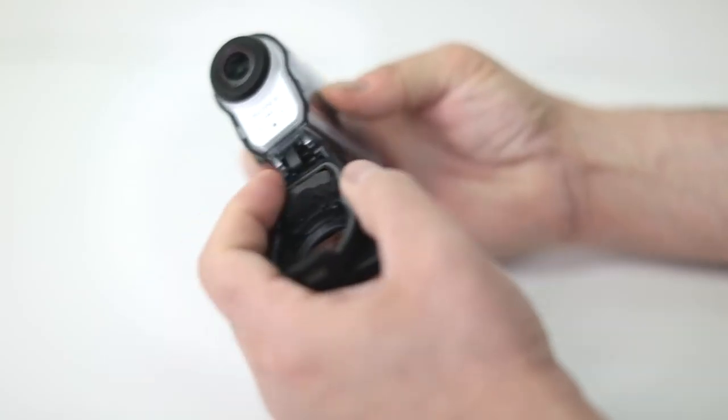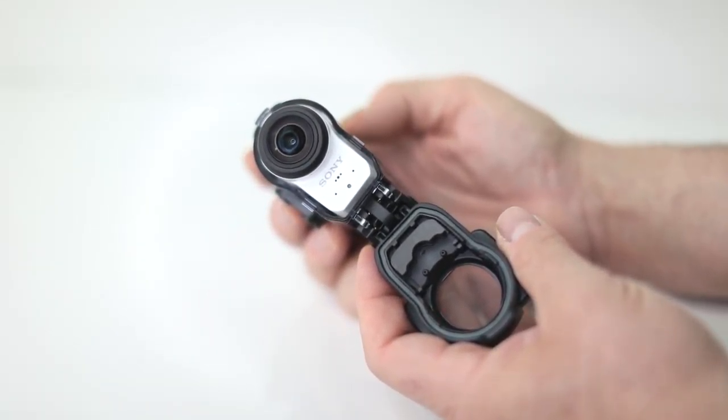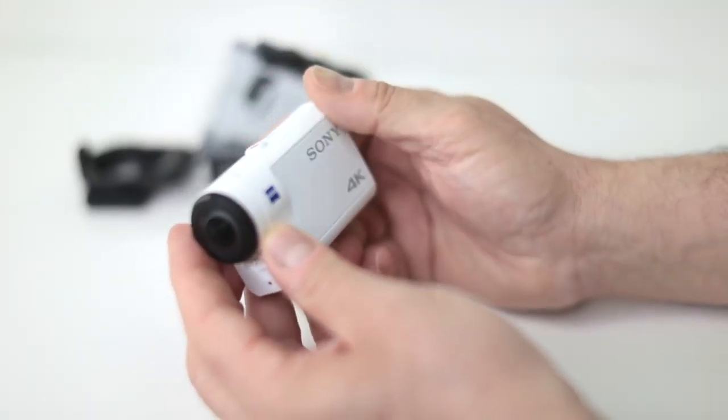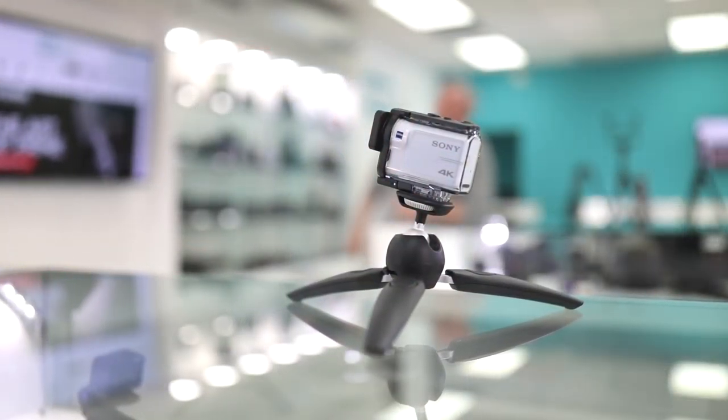It has built-in stereo microphones and a microphone input. If you're a big snorkeling and diving enthusiast, this camera will let you go down to 197 feet. You have lots of different accessories right out of the box because of the quarter-20 thread and there's no need to buy any adapter. The Sony FDR-X3000 is a fantastic action camera for creating images — whether you want stills at 12 megapixel or incredible fast action video.